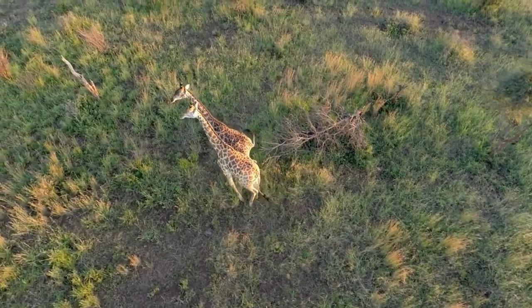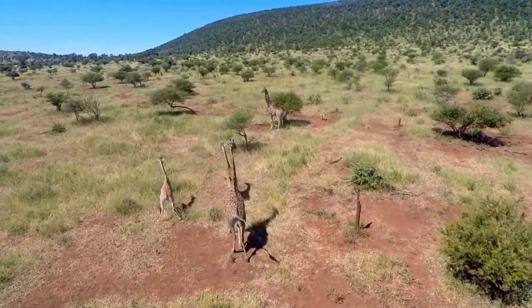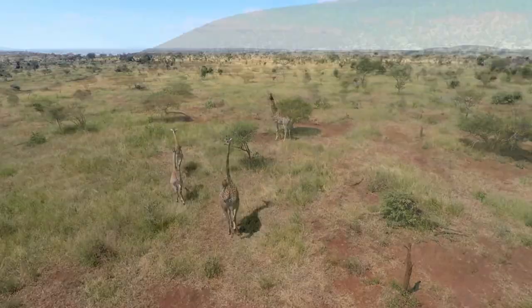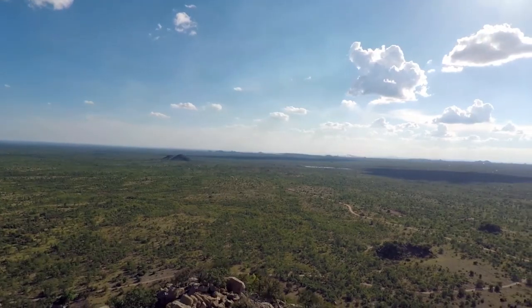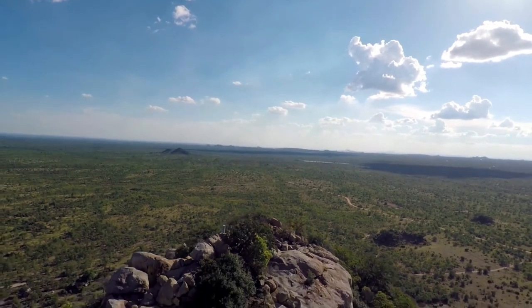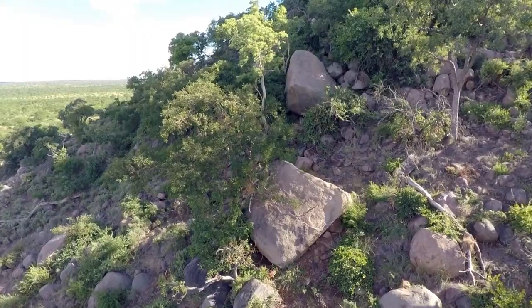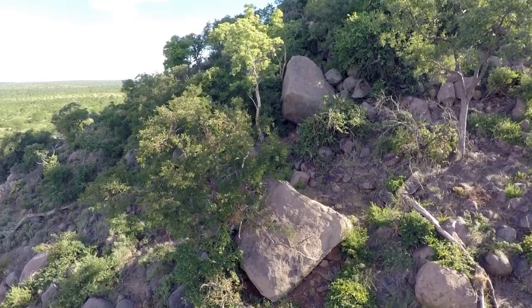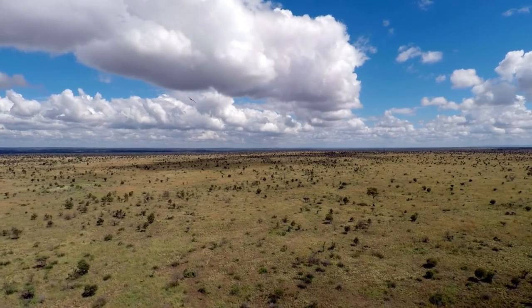You can explore Kruger National Park on the large network of sealed roads, organize a walking safari, or soar over the vast grasslands, gallery forests, and river systems in a hot air balloon. One of the best things about Kruger National Park is that the accommodation caters to all budgets — you can stay in basic campsites, book a thatched bungalow, or relax in a luxury lodge.